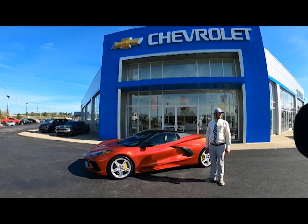Hey, we're here with Joey Hertog, Corvette expert, at Tim Lawley Chevrolet. Joey, what do we have here today?